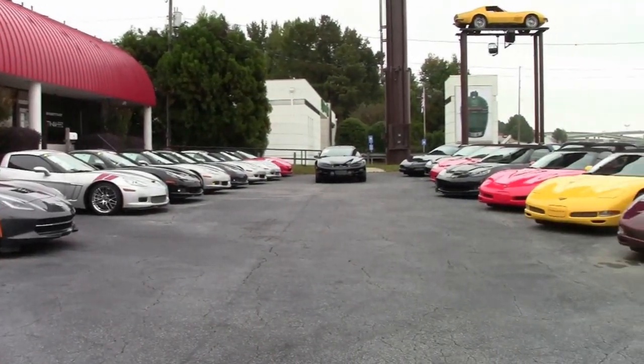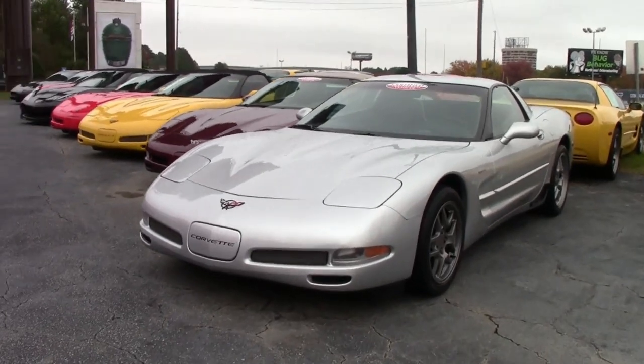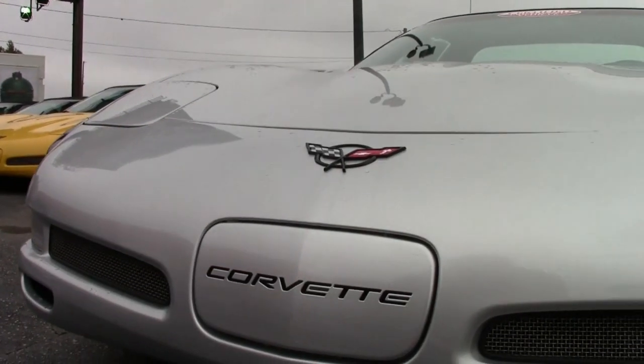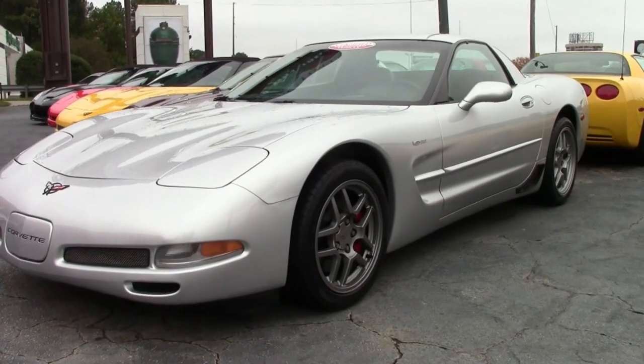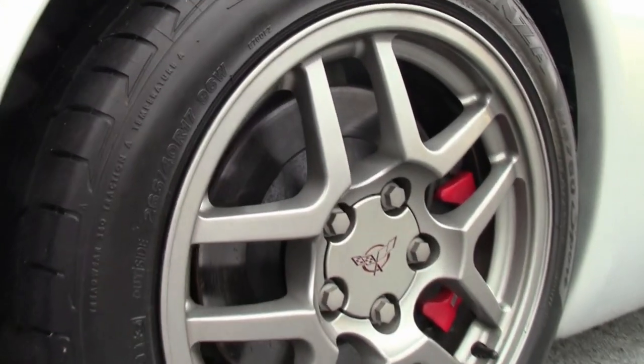Can you imagine finding a 2002 Corvette with only 22,000 miles? That's because this car has been taken excellent care of, and it's here for you to take home and enjoy now. This is a beautiful silver 2002 Z06, and it's here at buyavet.net in Atlanta, Georgia.